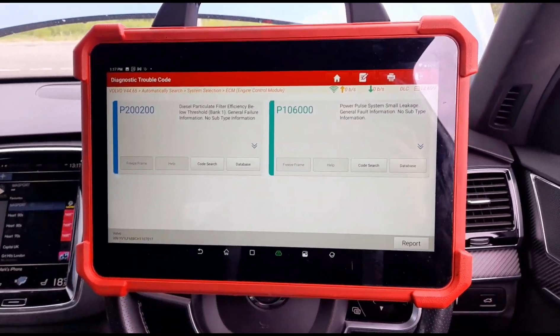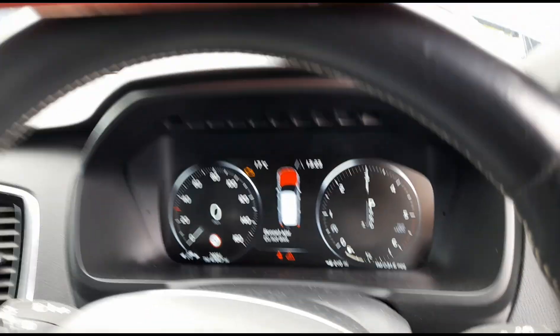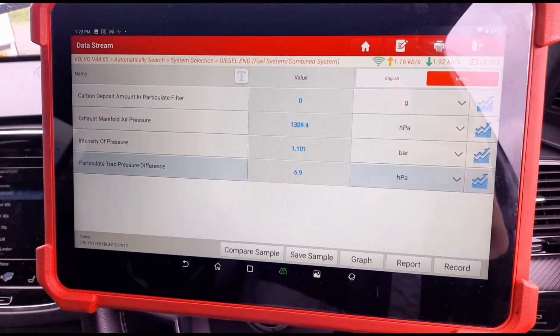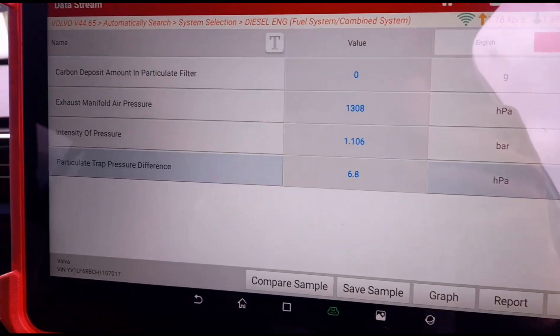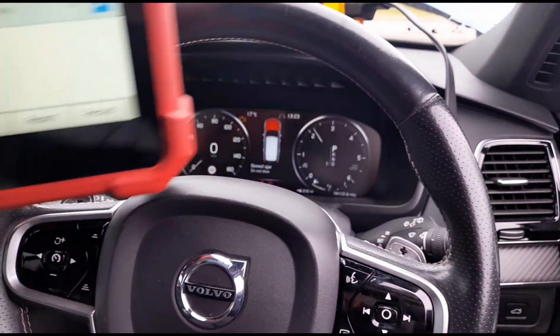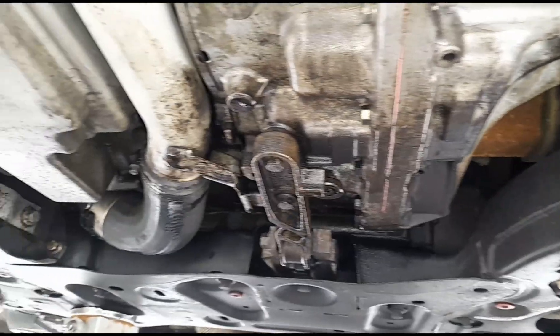I'm just trying to have a look at what's going on here. I've got the vehicle up at 3,000 RPM and we've only got 6.5 average millibars pressure on the DPF, so it looks like the DPF is knackered.